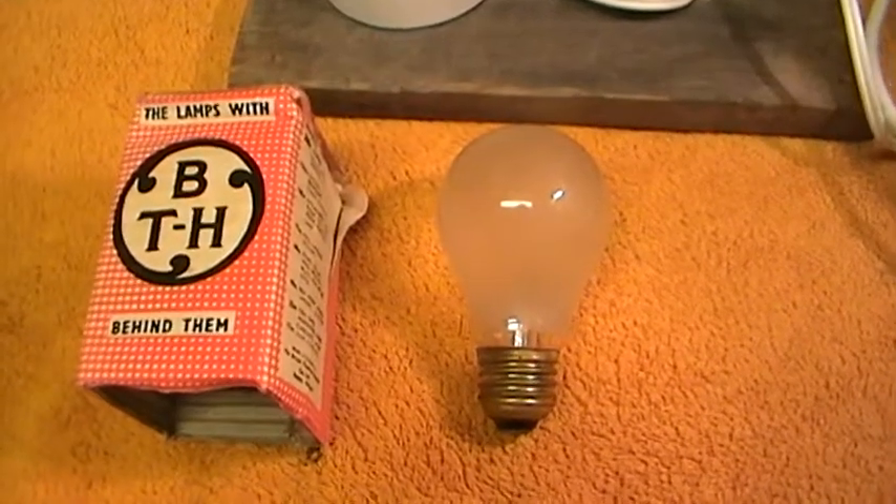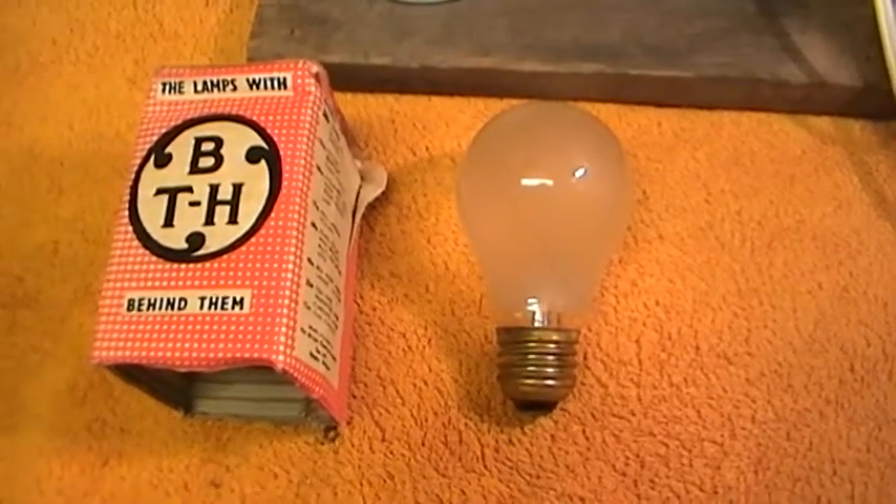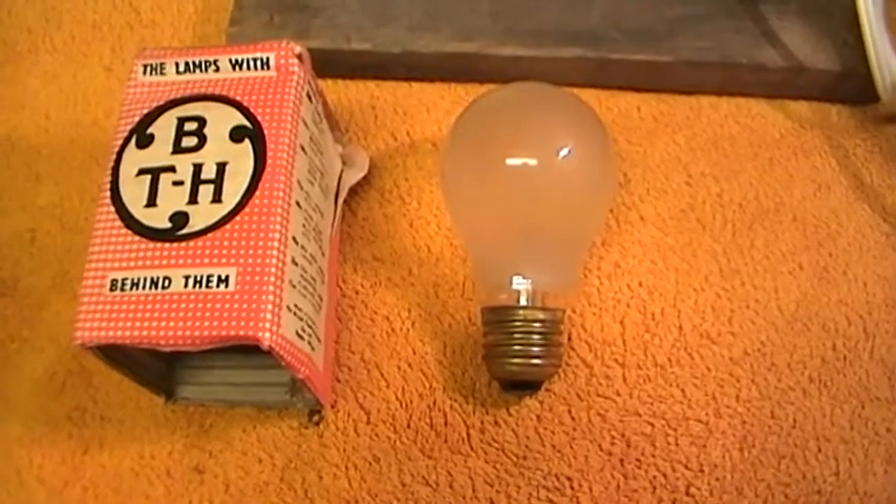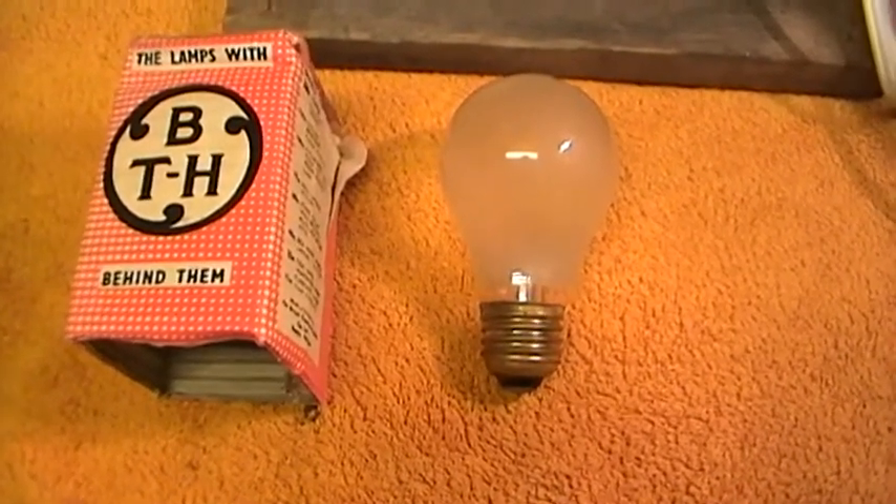Hi, here we have another lamp from LPF Lightbulb Fund. It's an old BTH Mazda.